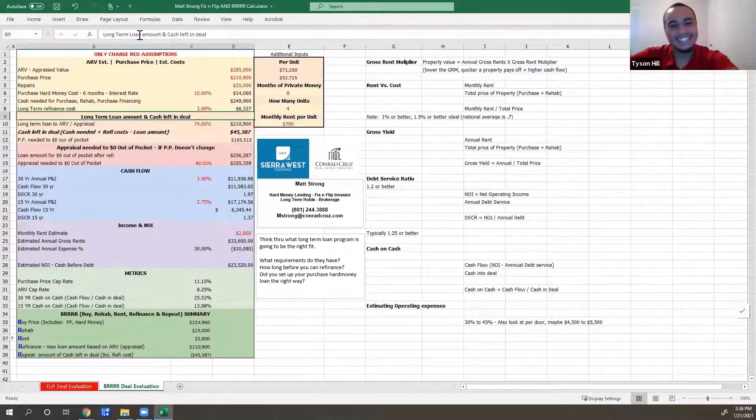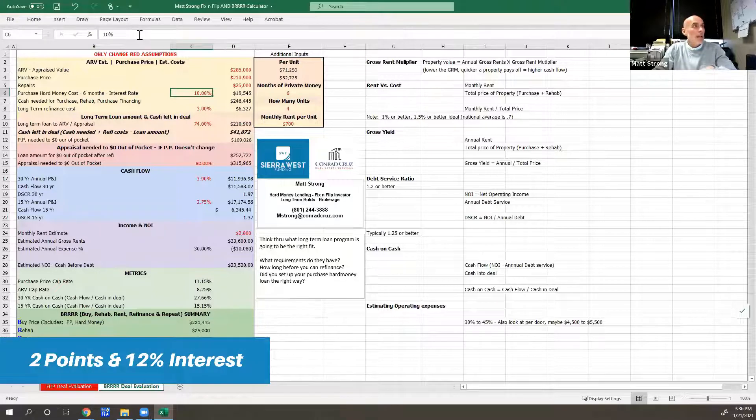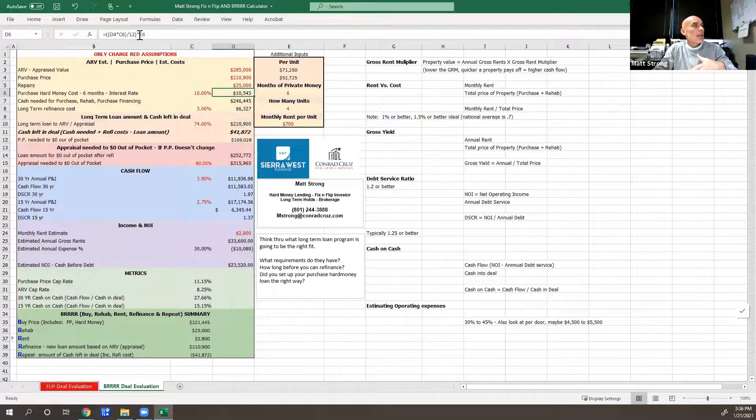Let's say this $25,000 remodel is not a very big remodel. You're spending six months and your cost of money on a hard money loan — I charge two points and 12%. When you annualize that, that's like 14%. This is a strict interest calculation — we'll annualize that at 14% because two points and 12% is 14% annually.